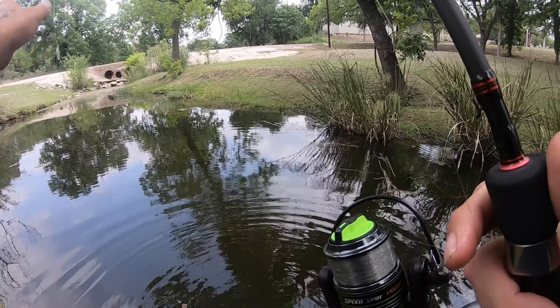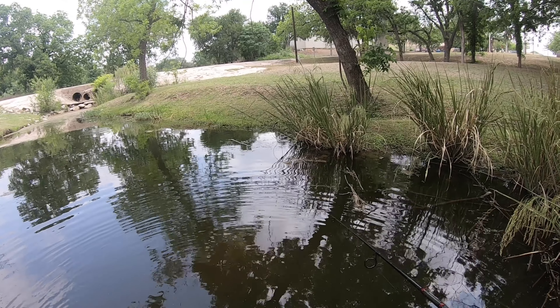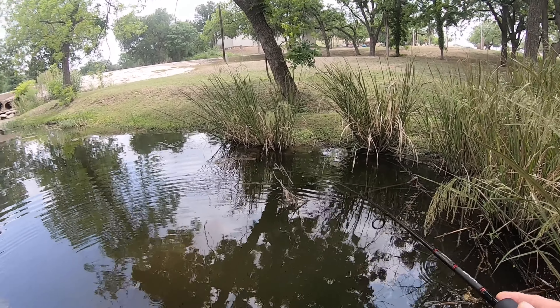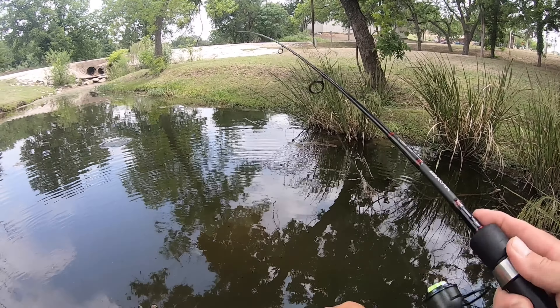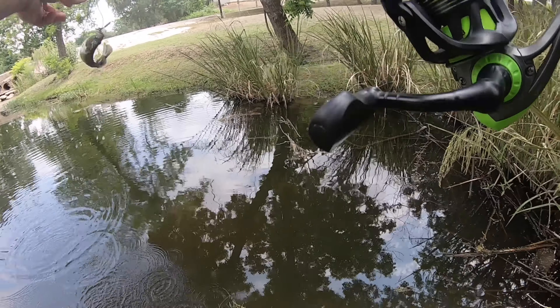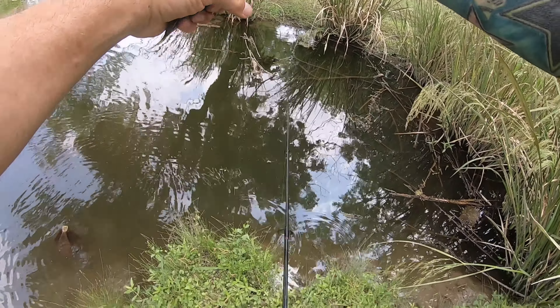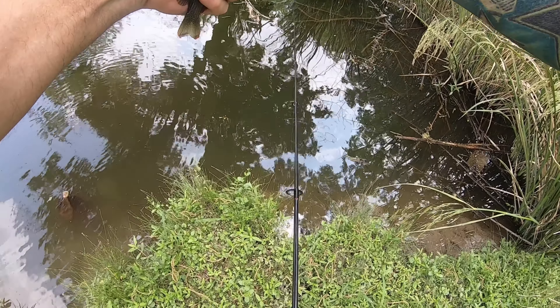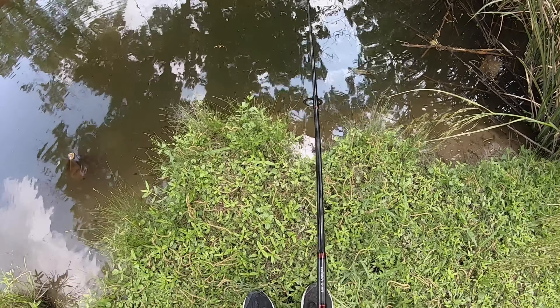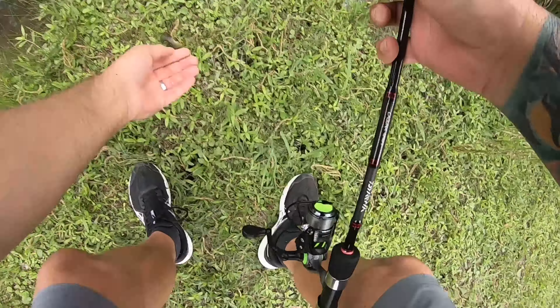Drop a comment below and let me know — what's the most number of different species of fish you've caught in a single outing? There's another one. I might make two videos — that's another green sunfish.